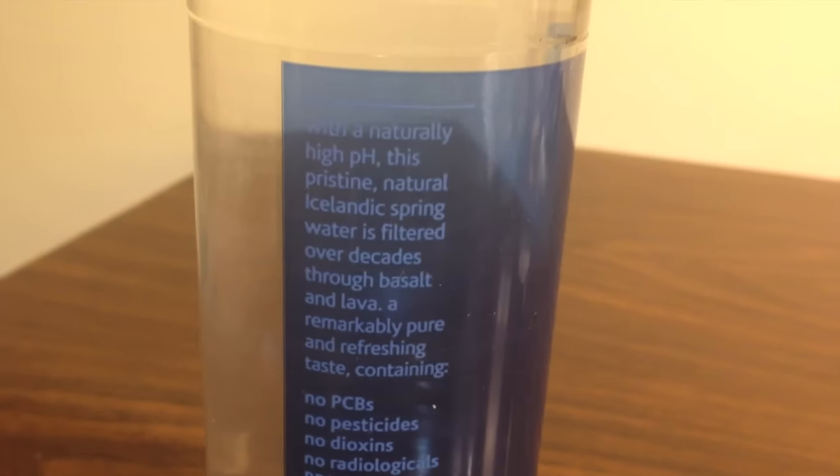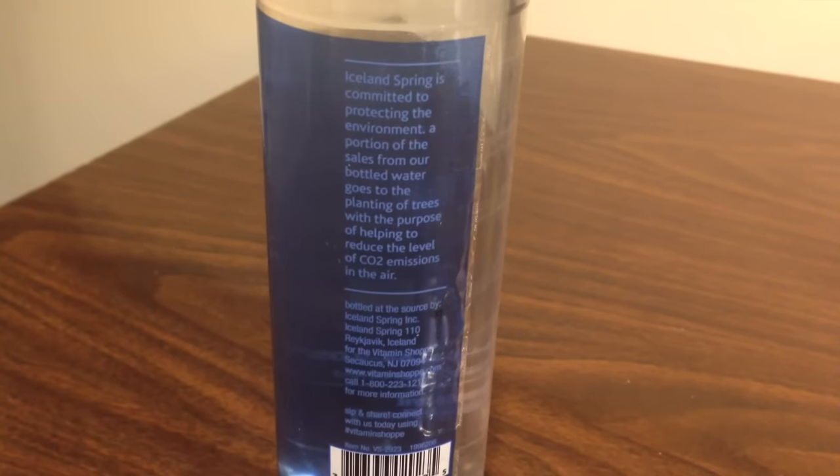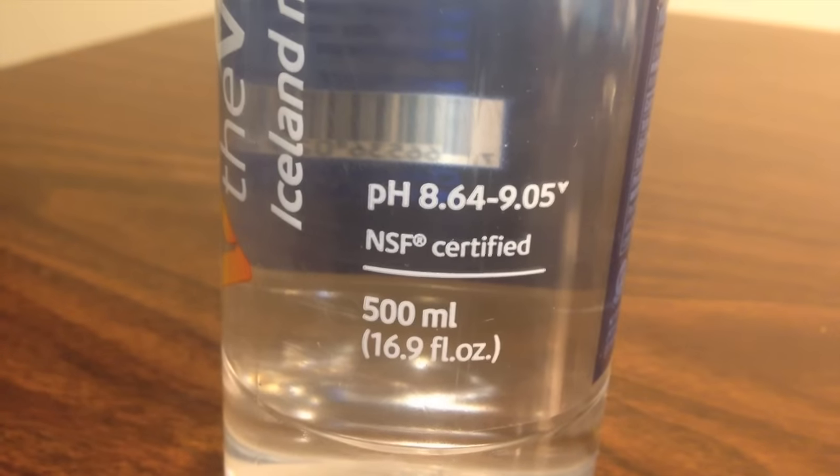The Vitamin Shoppe Water says it has a high pH level of 8.64. Again, it's from Iceland. The Vitamin Shoppe Water is $0.99. The GNC Water is $1.19. Pretty similar prices — neither one's crazy expensive.